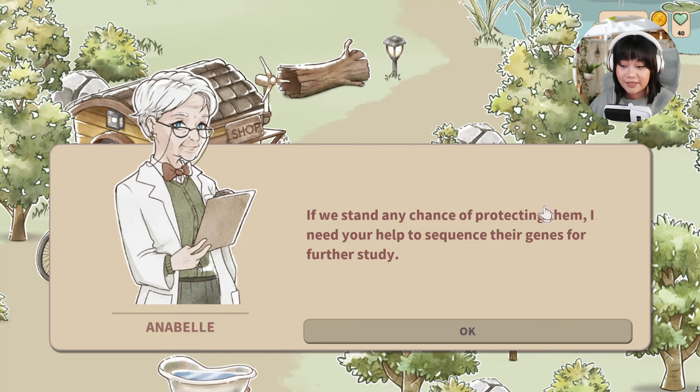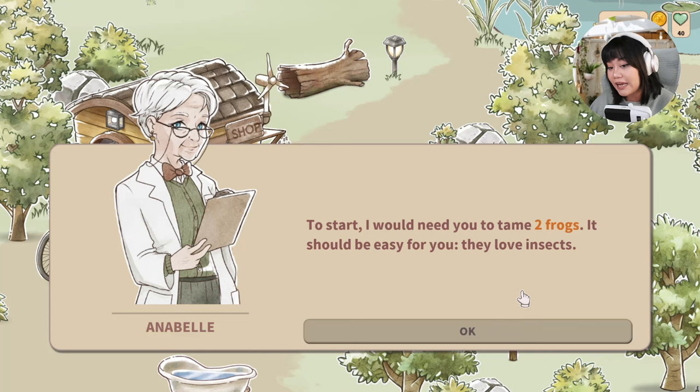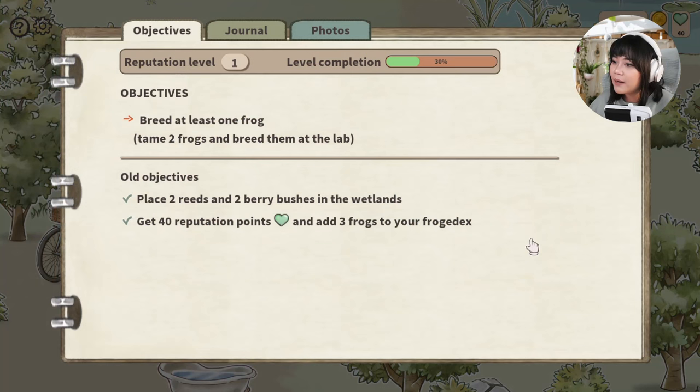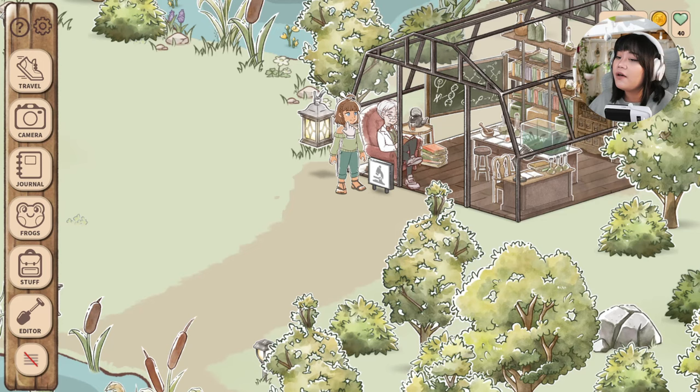Axel introduces a woman in her 60s named Annibal, with a gentle but piercing gaze — a retired surgeon who now devotes her time to research on frogs and wetlands. She explains that some frog species from this area are endangered, and she needs help sequencing their genes for further studies. The new task: tame two frogs and bring them to the lab to breed one frog. So now we need to figure out how to tame frogs properly.